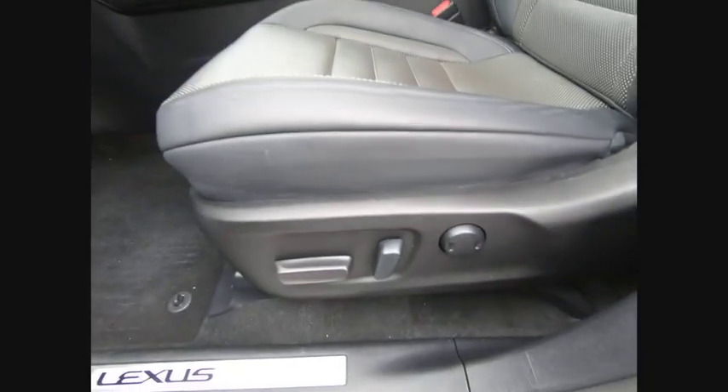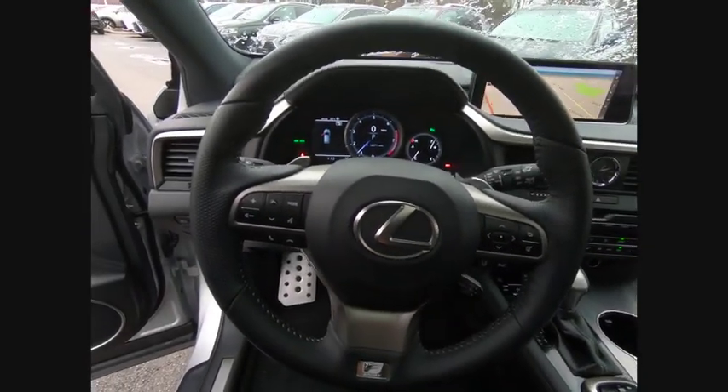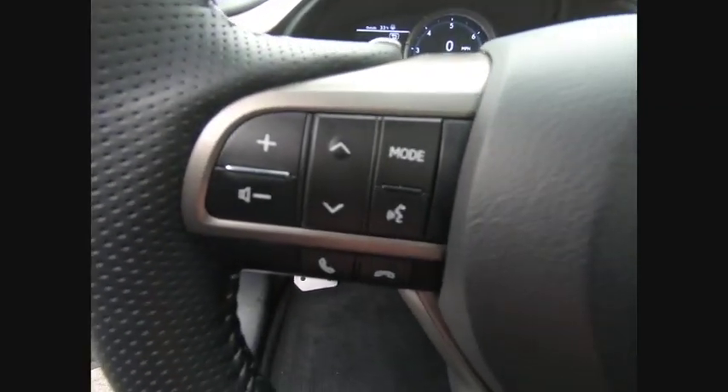ambient lighting, power brakes, braking assist. A vehicle like this doesn't come along every day. Come in and get it before someone else does.